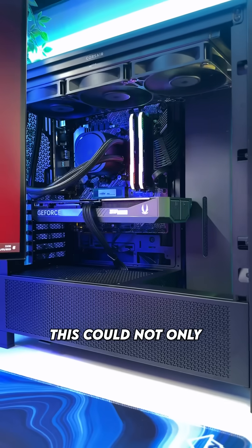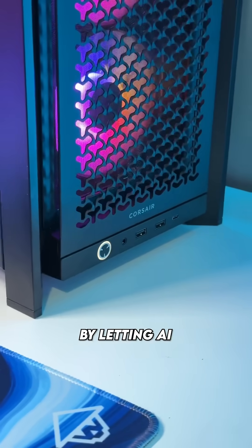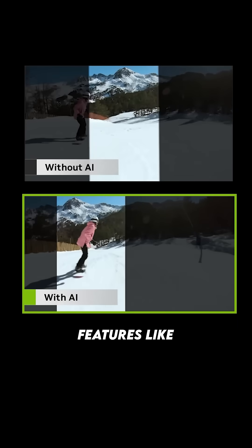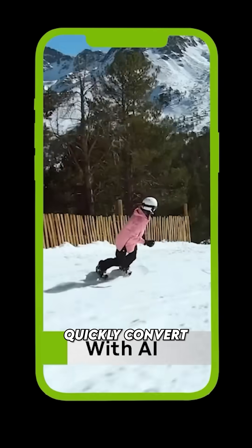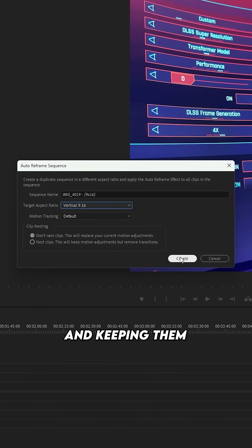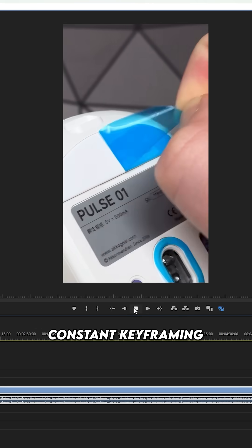If you work with software like Premiere Pro, this could not only enhance your content but significantly boost your productivity by letting AI perform tasks like colour correction, speech enhancements, and awesome features like auto reframe. Auto reframe is one of my favourites as it can help you quickly convert your long form content into short form ready content by automatically tracking your subjects and keeping them in the centre of the frame without having to mess around with constant keyframing.